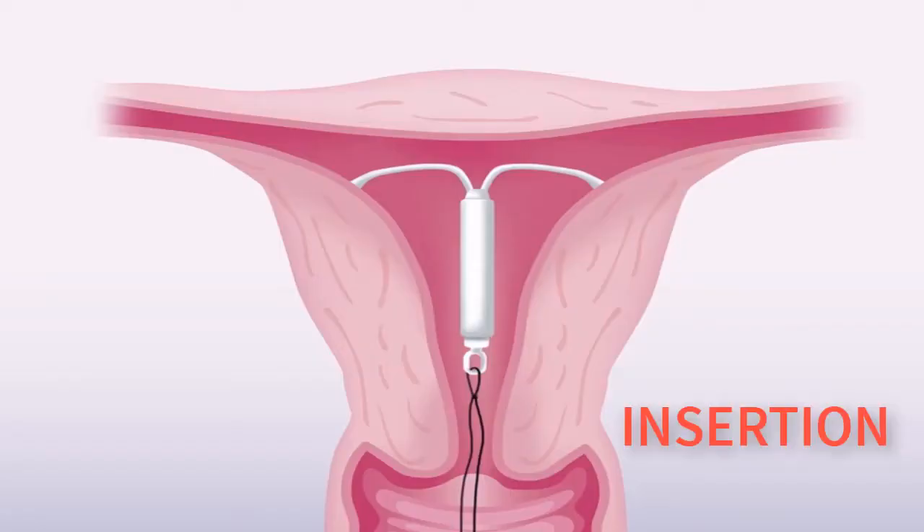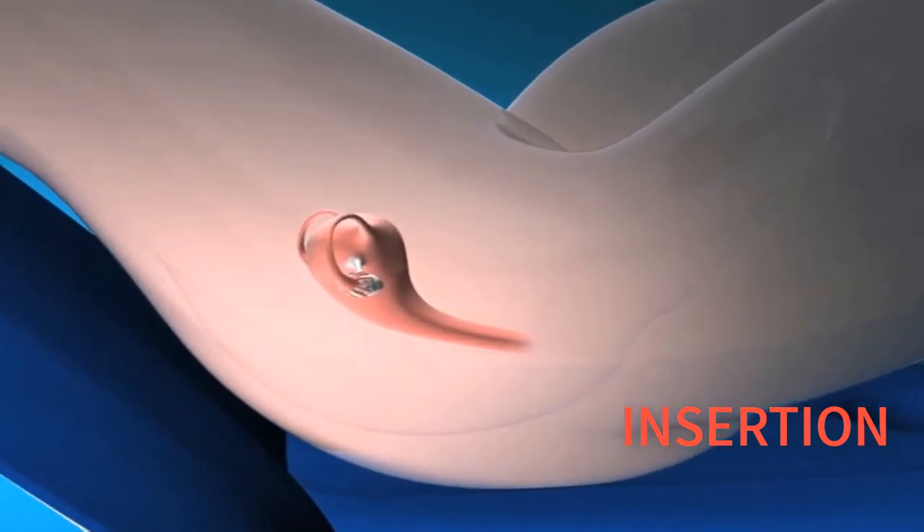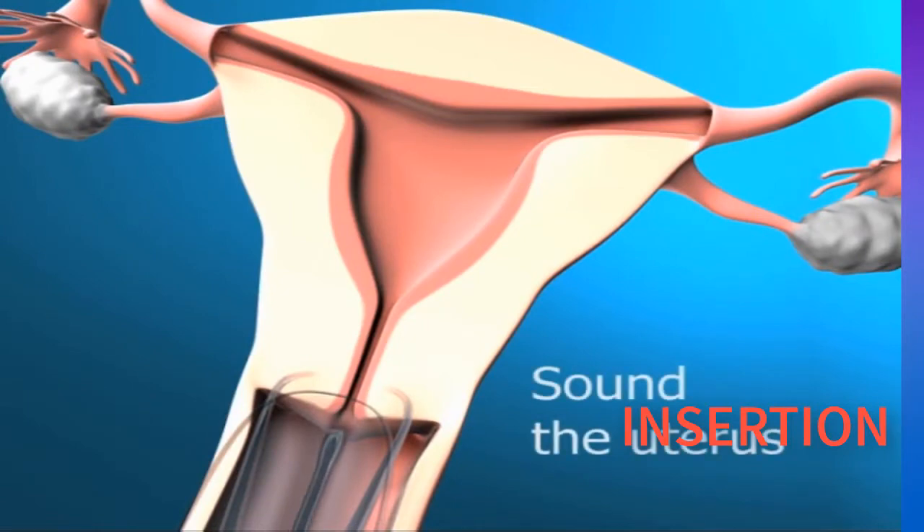IUD placement. You will need to have a vaginal examination. The doctor or nurse will pass a small instrument into your womb, uterus, to check its size and position.